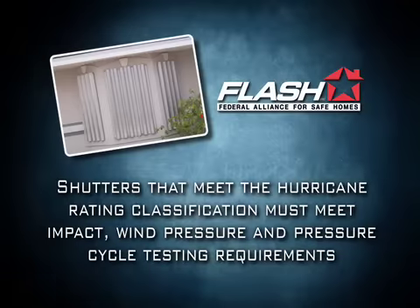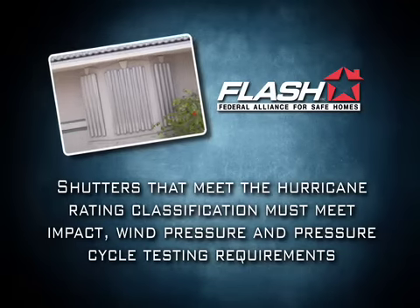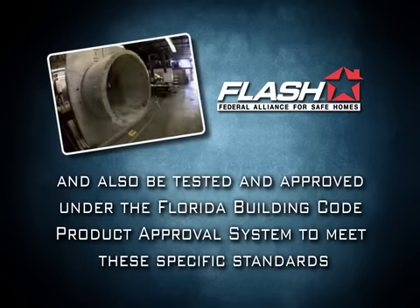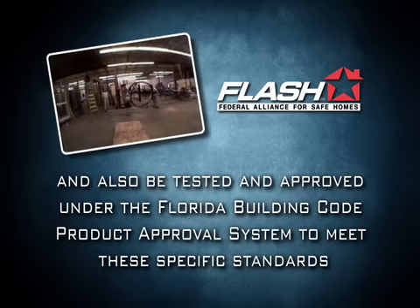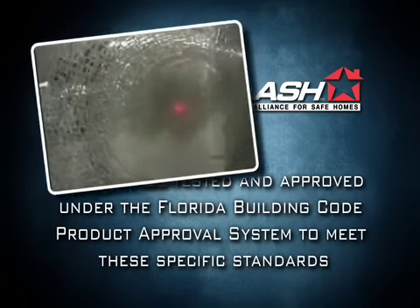Shutters that meet the hurricane rating classification must meet impact, wind pressure, and pressure cycle testing requirements and also be tested and approved under the Florida Building Code product approval system to meet these specific standards.